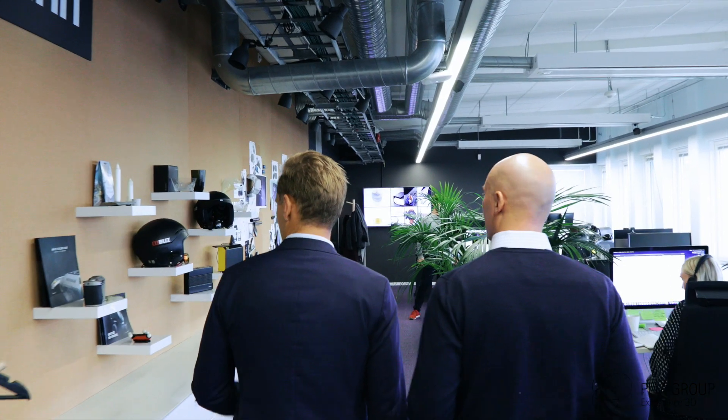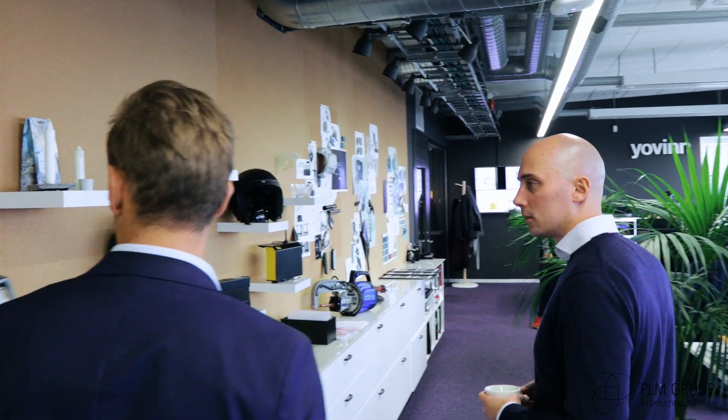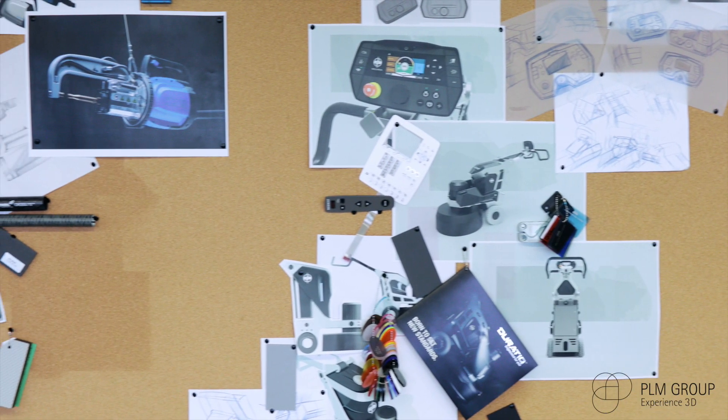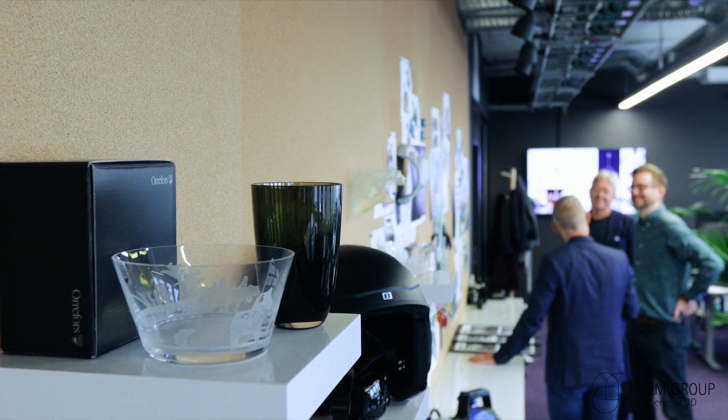My name is Markus Hallberg and I'm the CEO of Jovin. My mission here is to develop a highly niche design and development company. We transform design into sustainable business and we help our customers to stay competitive.